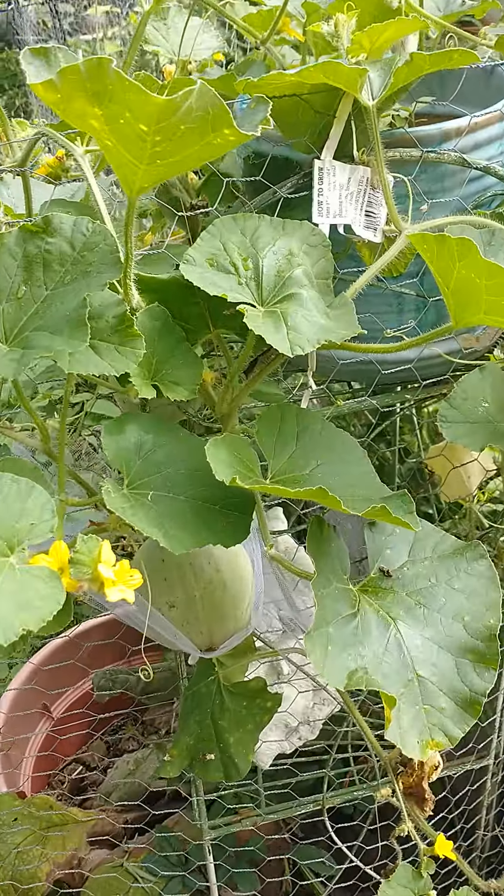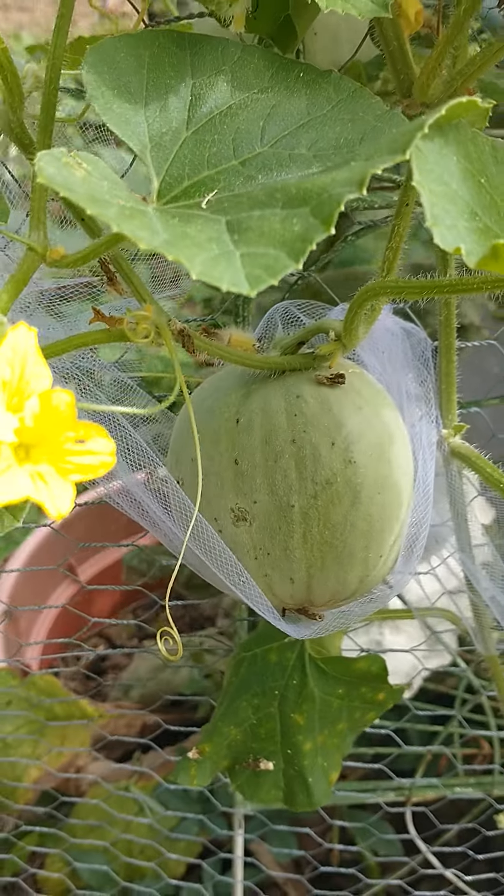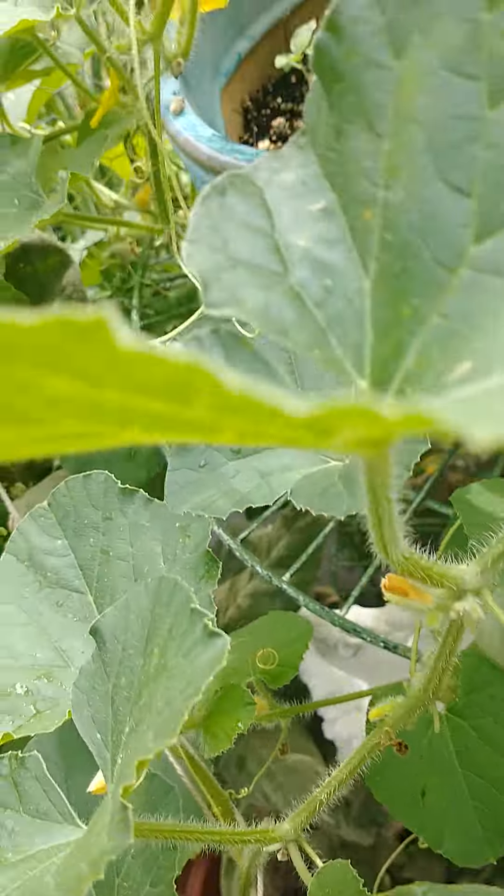I wanted to show you the cantaloupe. Look at this one, it's really pretty. I got several — some little bitty ones, and there's another big one over here.